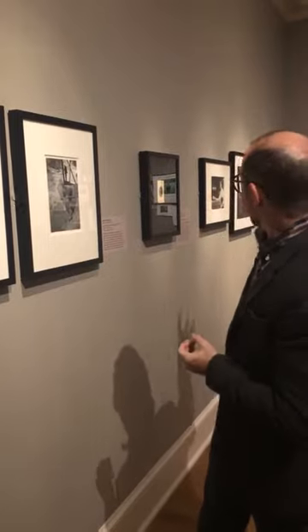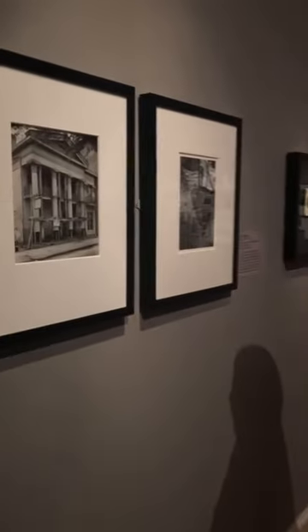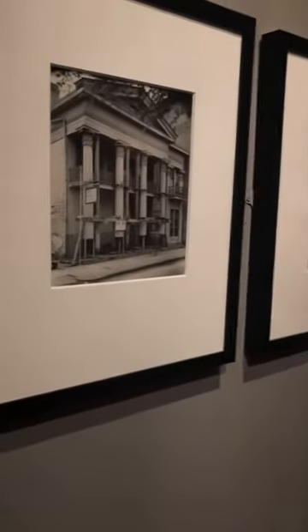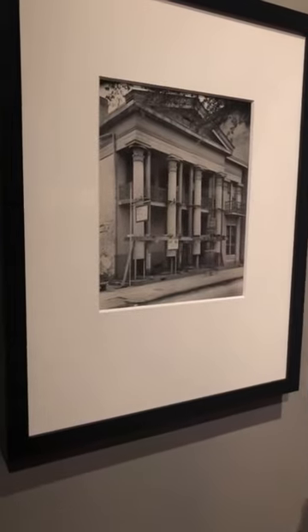I want to just talk a little bit about each of the photographs on this wall, beginning with these two, which make use of different optical properties of photography to kind of fool your eye and make them look somehow implausible. So the first one here is a picture by Clarence John Bachman, called Suspension.